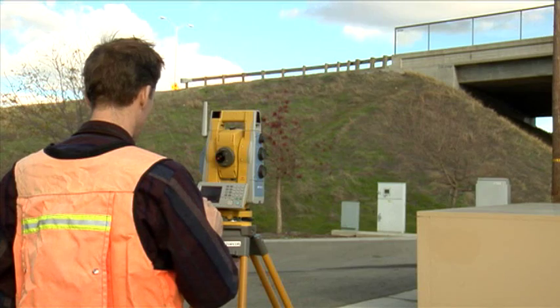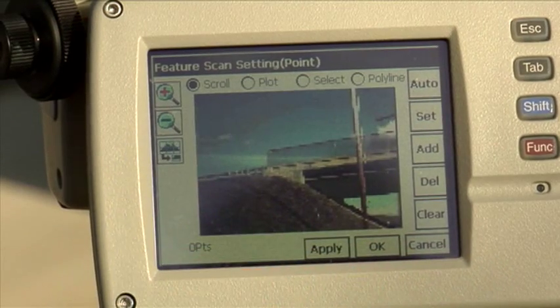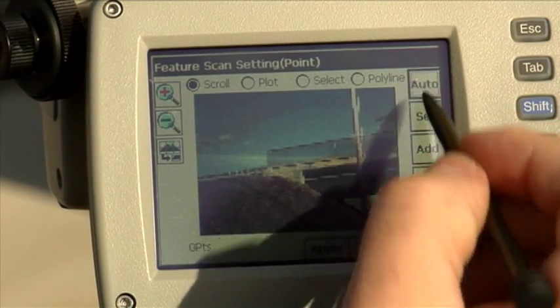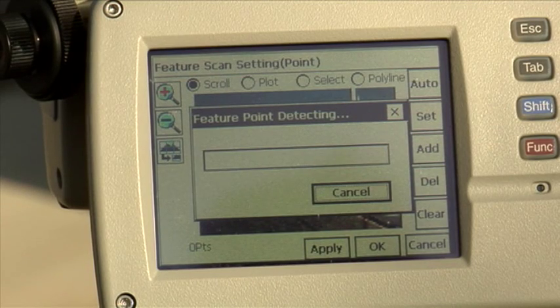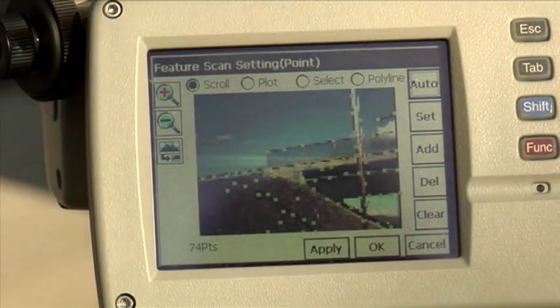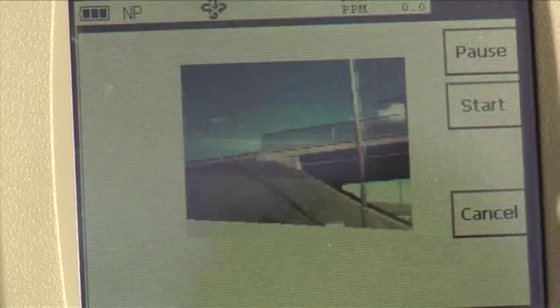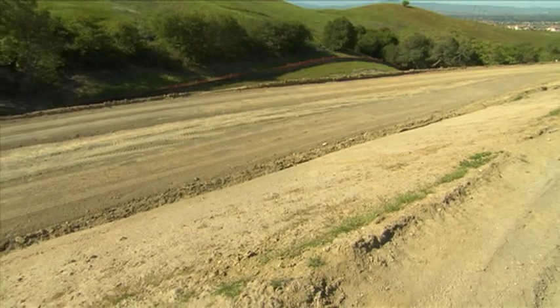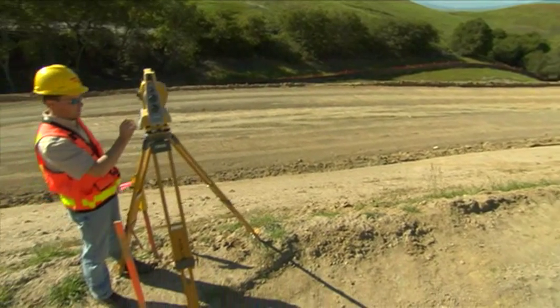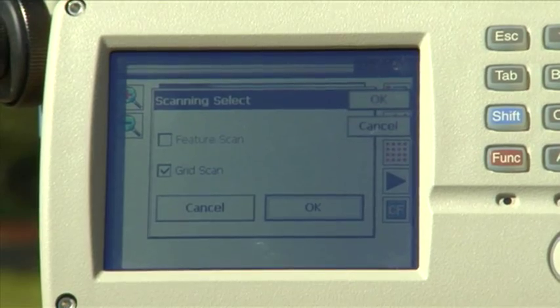A TopCon exclusive is Feature Scan, an intelligent scanning method that automatically recognizes significant features in the field of view, such as building corners or break lines. Feature Scan recommends locations where scanning measurements should be taken, and once the features are identified, the scanning occurs immediately. We can also define a scan area and take a grid scan at a user-defined density of points.